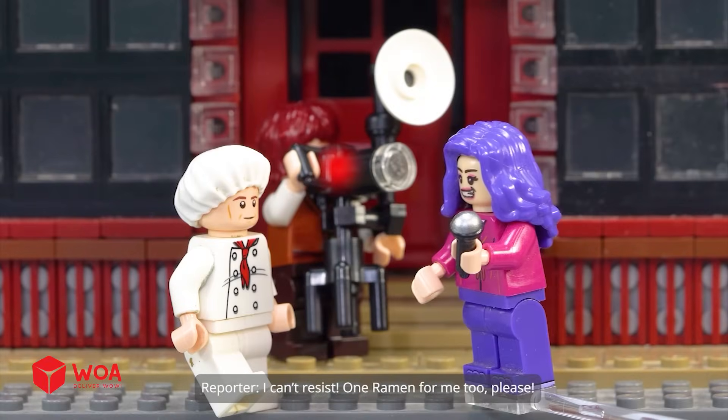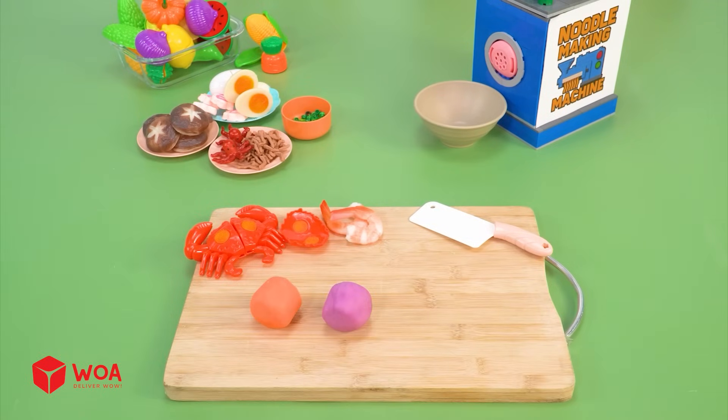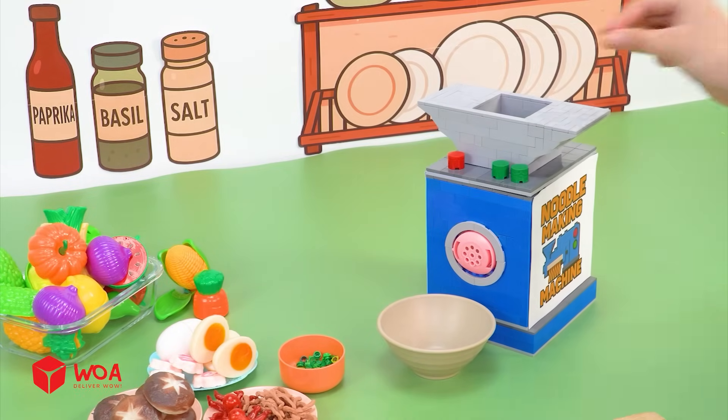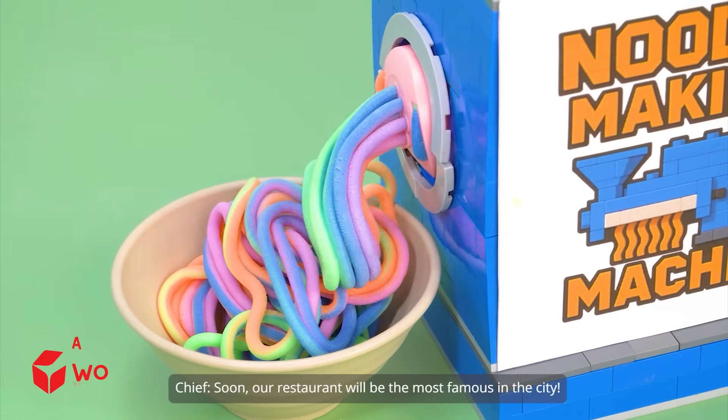One more customer can't resist and orders a ramen too. I have to make the most special ramen this time. Soon, our restaurant will be the most famous in the city.